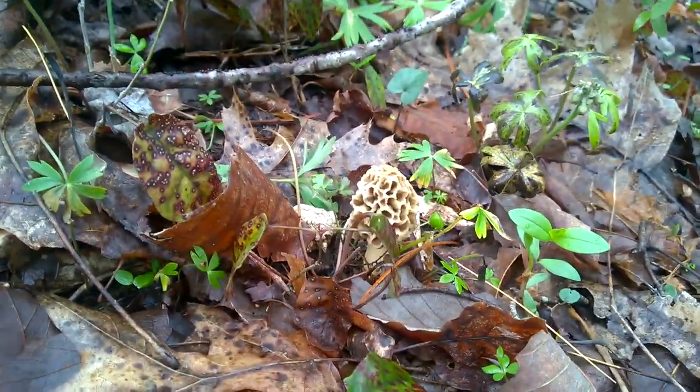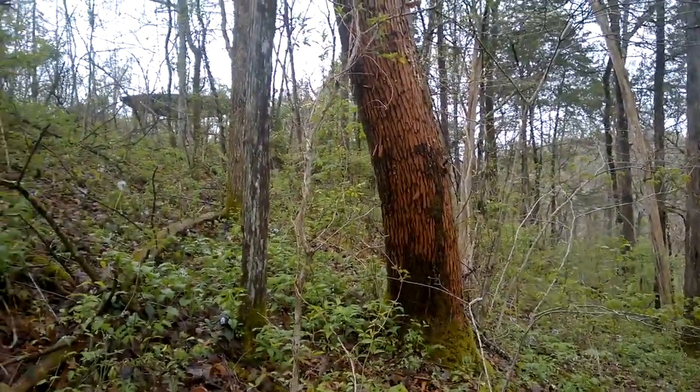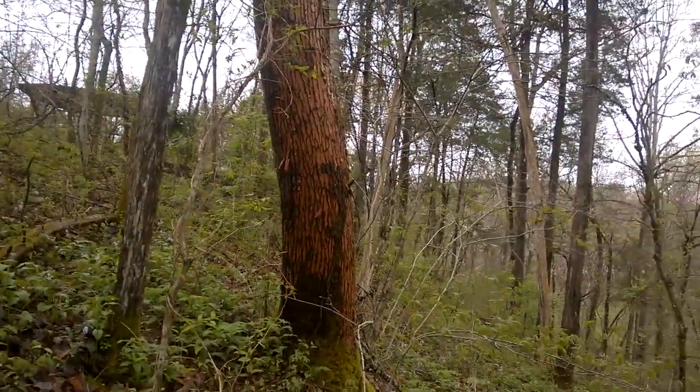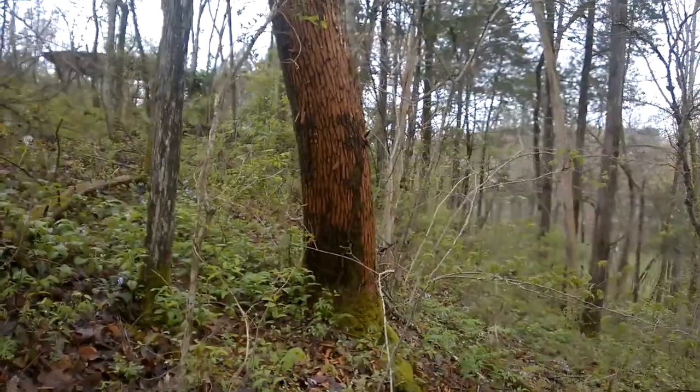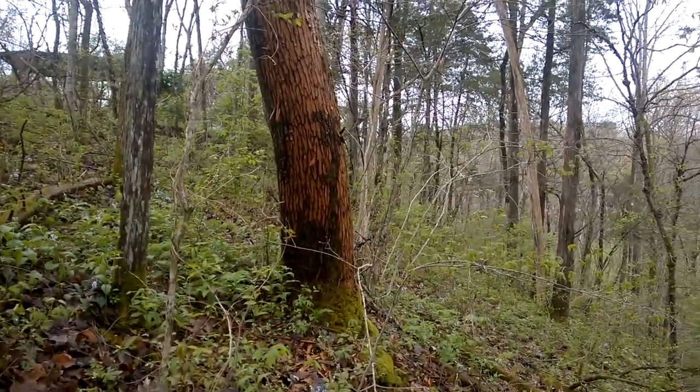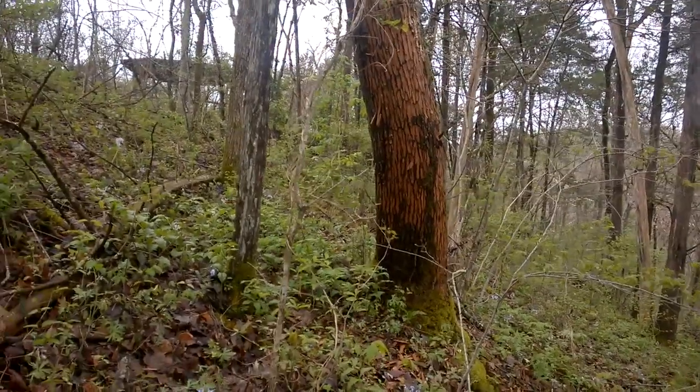We are in this area where some deer have been scraping on this ash tree, and the morels have some bark to feed off of. They come in multiple different shapes and sizes. The ones that we found are pretty huge.